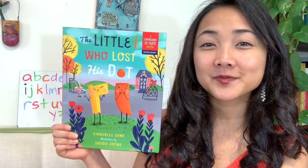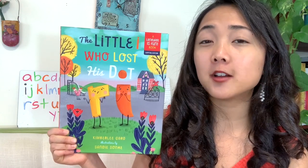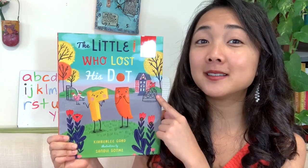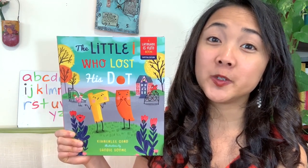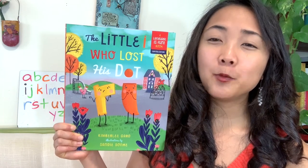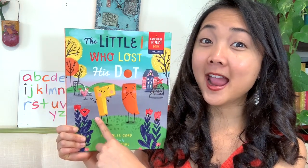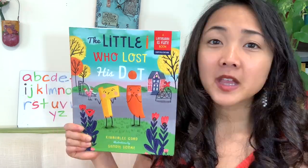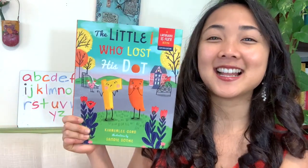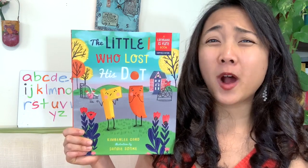What does it look like this setting is, my friends? Where are they? What do you see in the background? That's right — it looks like they're at school, maybe, because I see this playground here, this building. And remember, in The Day Punctuation Came to Town, they went to school too? I'm wondering if this is the same school. And I see some other letters on the cover besides just I — I see an R and a V over here, and one more — an X.